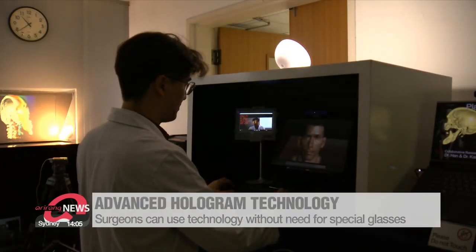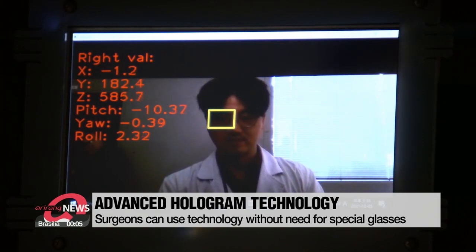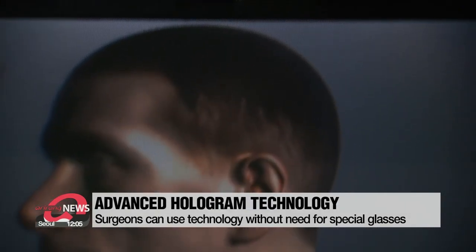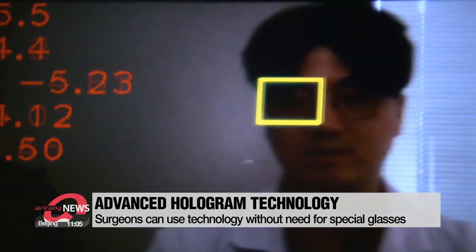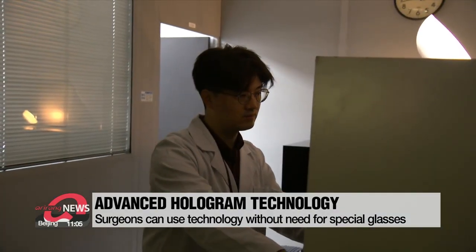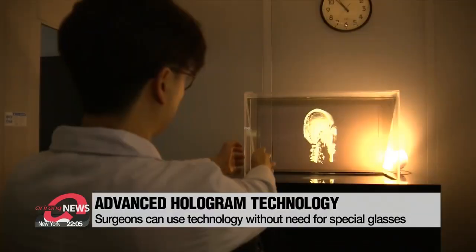This new technology works without the need for special glasses. One of the drawbacks of working with holograms was that they could only be seen from certain angles. With the latest technology, the hologram follows the viewer's eyes and also allows control of the holographic images just by the movement of the user's hand or head.